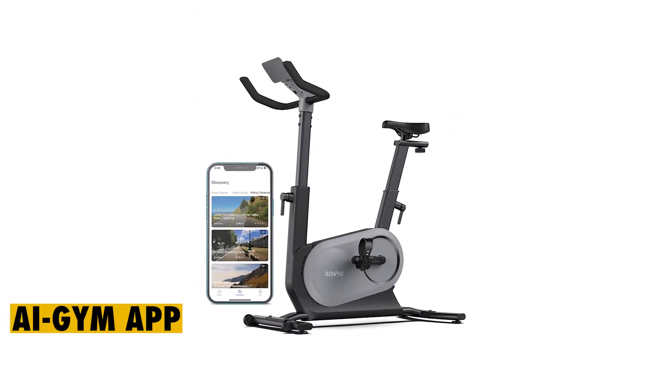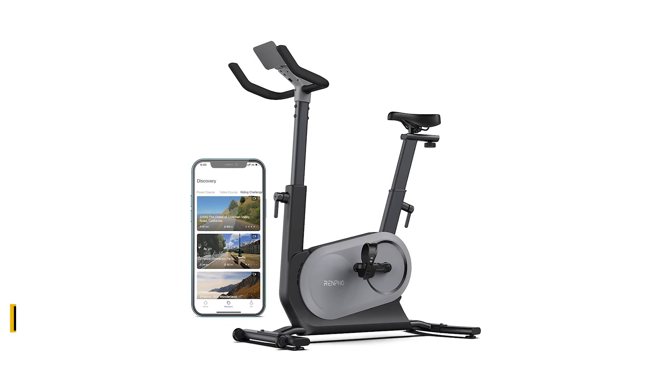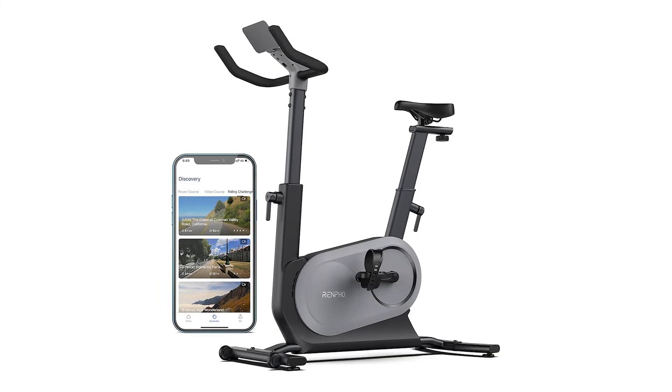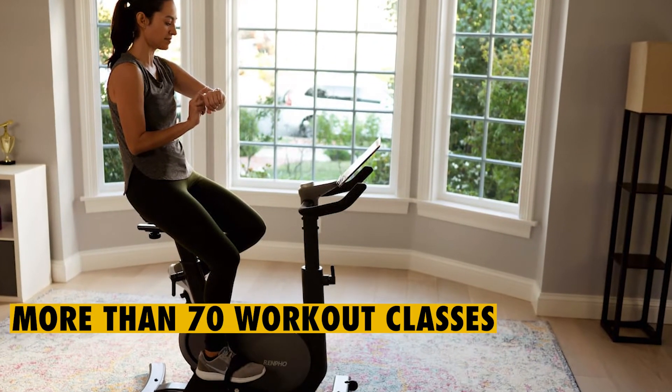AI Gym App. This is one of the most interesting features of the Renfo AI-powered bike. It's a free app that you can download on a smartphone and connect to the bike through Bluetooth. The AI Gym App has more than 70 workout classes and different training modes.